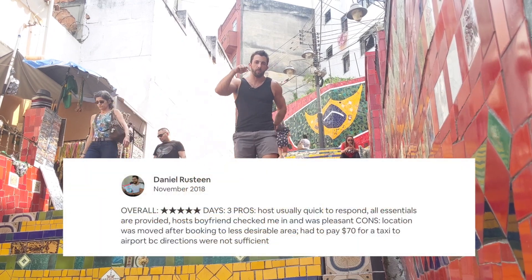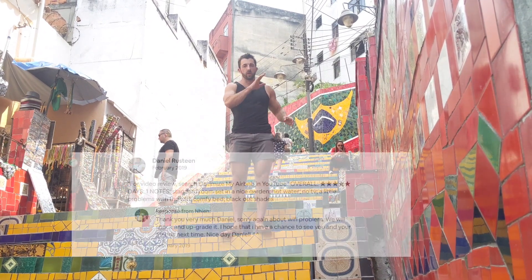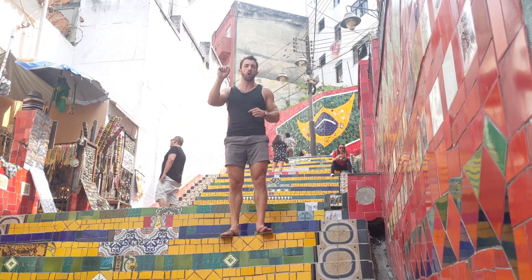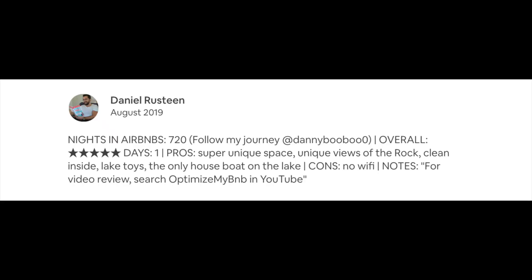I have a review template — I'll post the words in the description about how you can, as a guest or a host, respond and leave a review. You're going to want to put the stars first, because Airbnb doesn't show that in the review for some reason. So you put the number of stars, you say the number of days they stayed there, and then you can put the pros or the cons or simply notes.